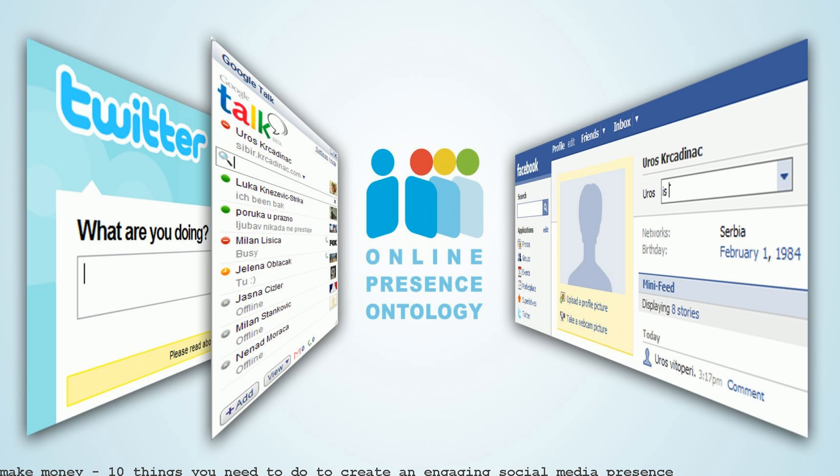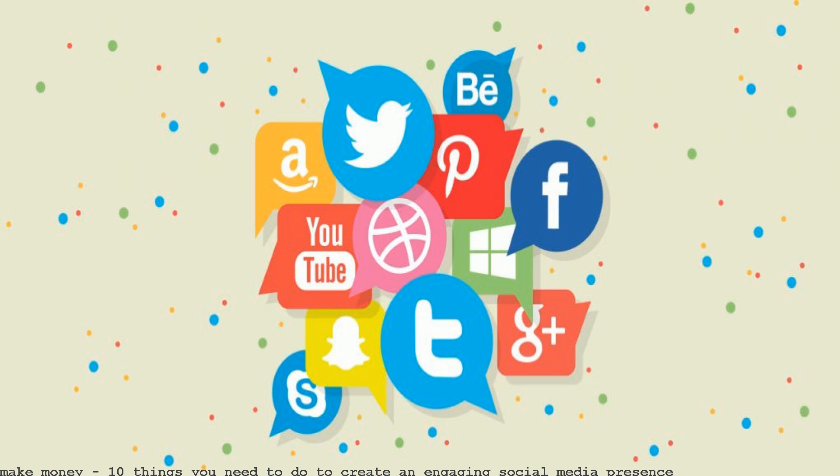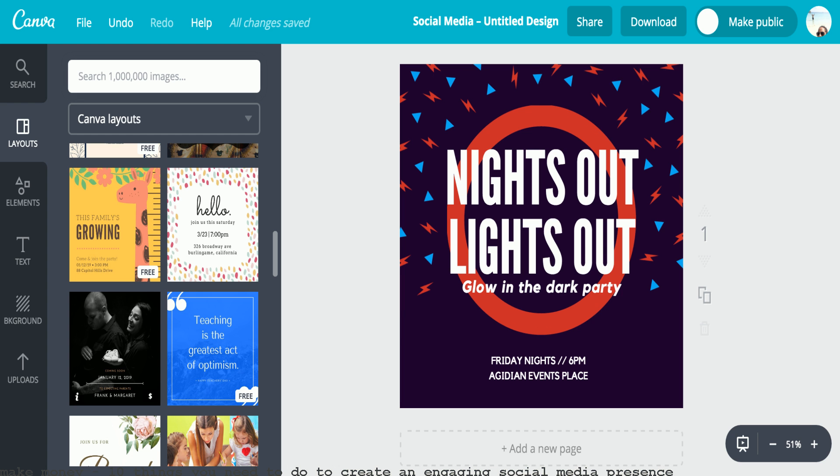As of this year, about 81% of the United States population uses at least one social media platform. That number is growing by roughly 5% per year. At this rate,